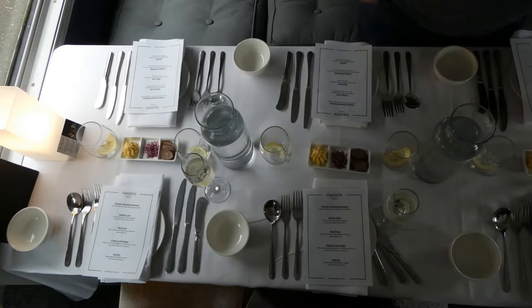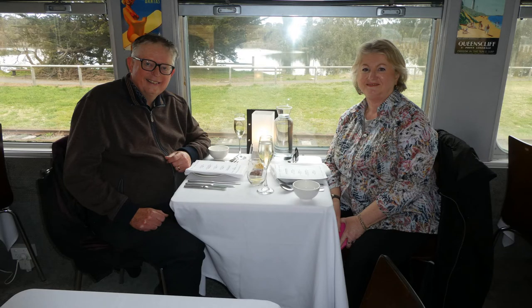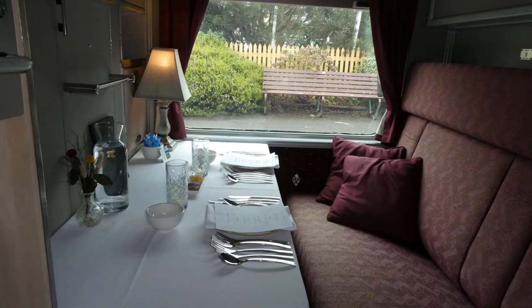We were then taken to our six-person table in a dining carriage. Some other people had a table just for two. People in first class had a compartment just for themselves.